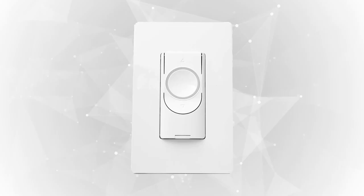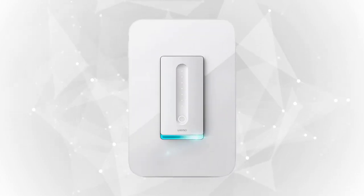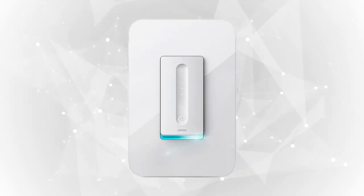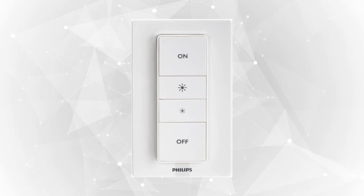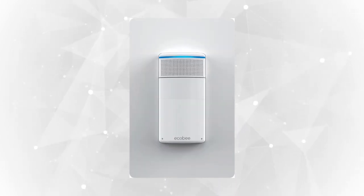Stay tuned as we bring you the 5 smart light switches fit for you. Whether you need the best of the best or the most affordable option, we will relay all the best items for you. If you want to find the best prices and more information about the products mentioned in our video, you can check the links in the description below.